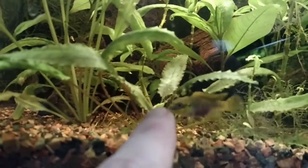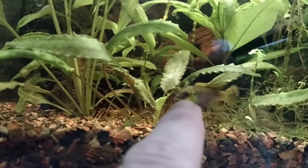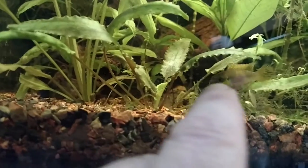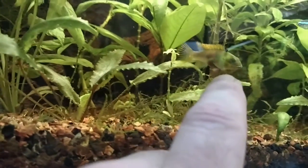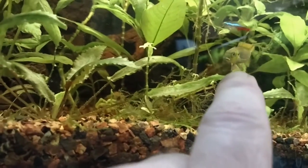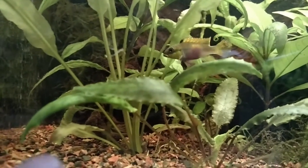This is another female of a different type from Cameroon. She's a little bit pregnant — she's got some eggs, but she's not going to have babies yet. And she's like, what is that finger doing? But she's really pretty because she wants to have babies. The daddy fish or the male fish is back in there somewhere.